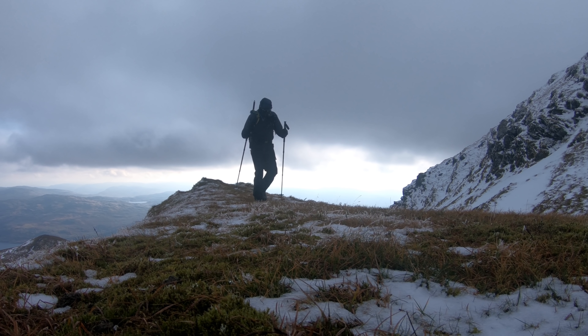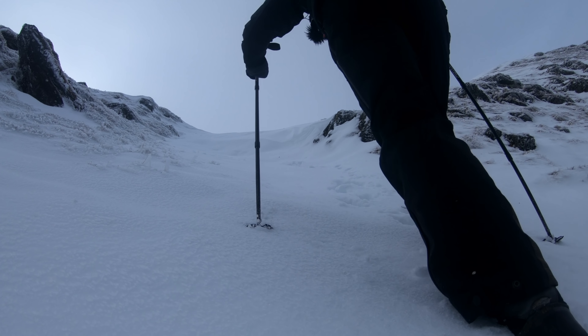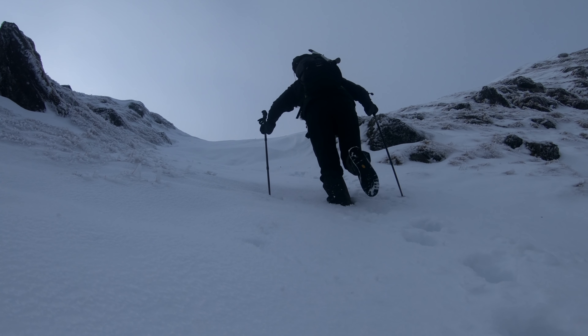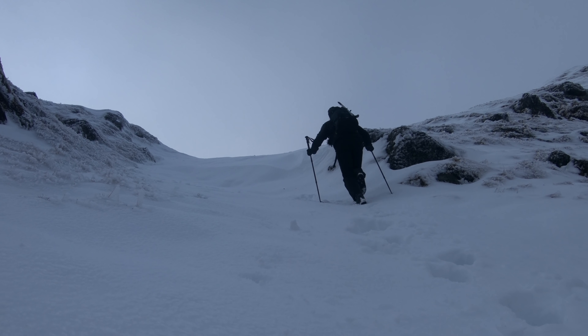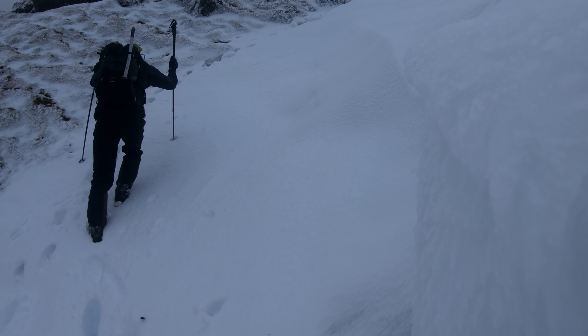I wasn't too far from the summit at this point and everything was now frozen. The snow had that lovely crispy, crunchy feel about it. I spotted a wee shortcut up a steepening slope which had been infilled with some lovely deeper snow, and I decided to head up there to make the route a bit more sporting — it took me almost directly to the summit.